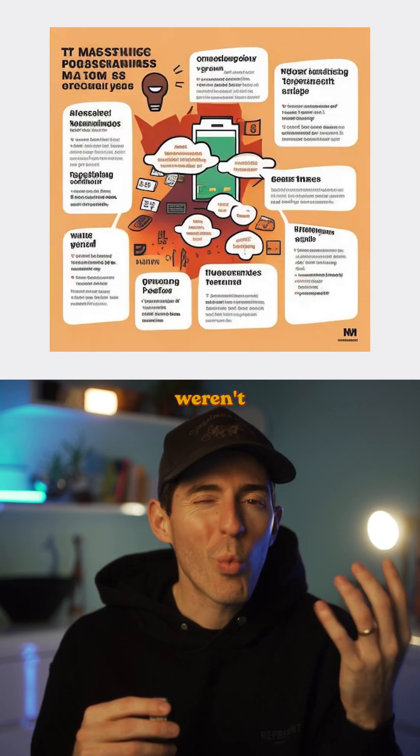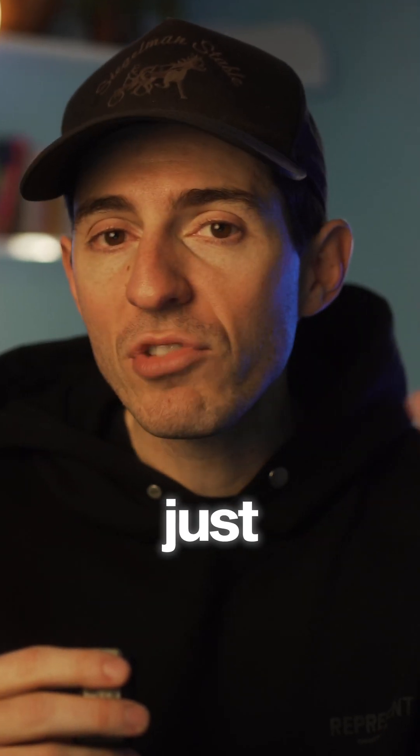Until now, AI image generators just weren't consistent enough with readable text. But that just changed.